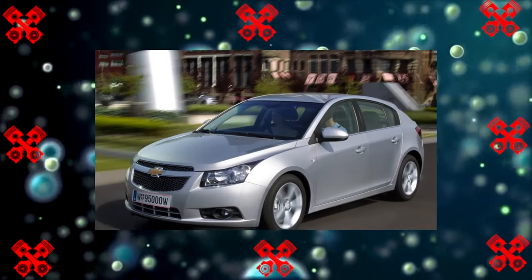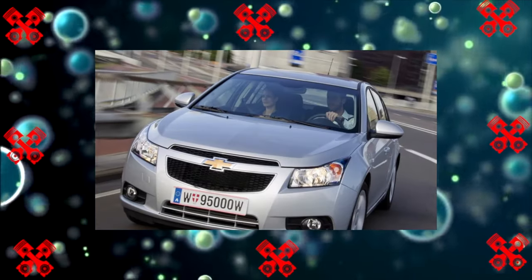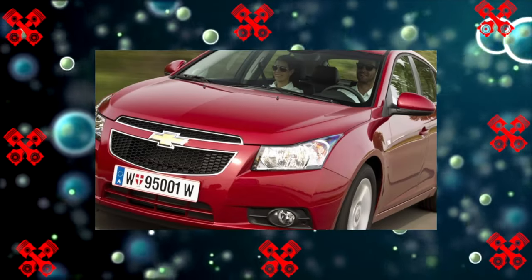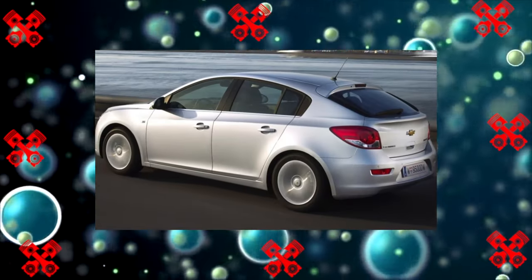But regardless of origin, the Cruze is decently painted. Chips appear only from severe wounds by stones and are in no hurry to spread. Blistering paint and corrosion on the trunk lid is not a rule, but rather an exception inherent in copies of the first years of production.